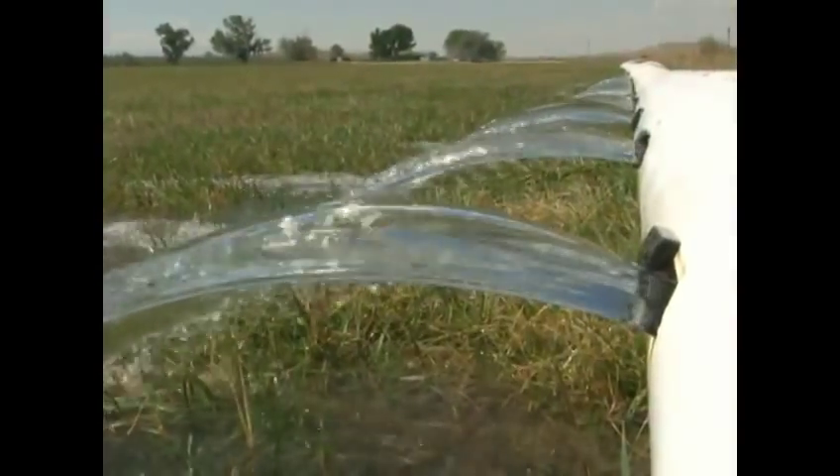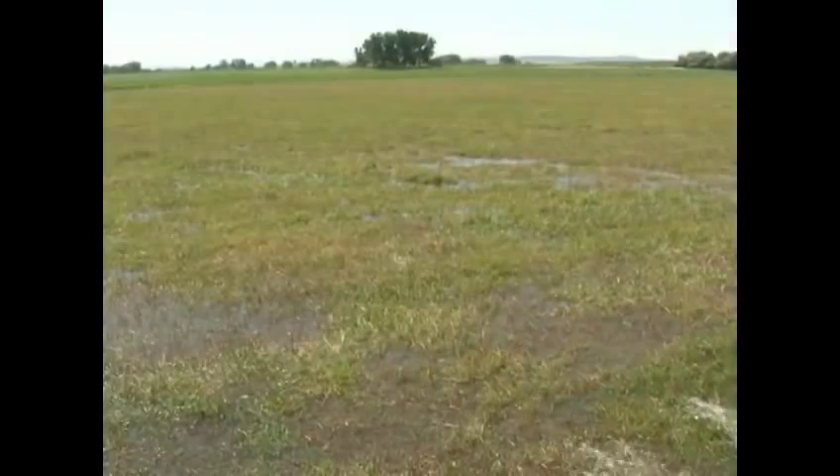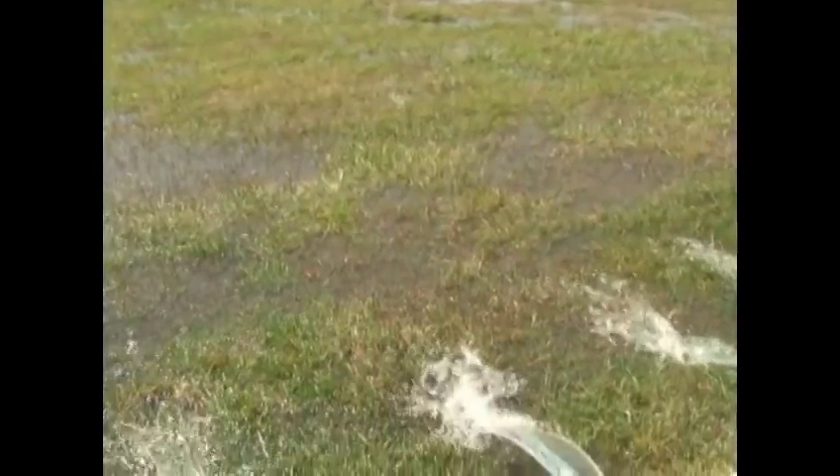Another method in flood irrigation is made possible through gated aluminum or hard plastic pipe. Each morning or evening, the farmer attending to this water opens and closes the gates to distribute water to different parts of the field.